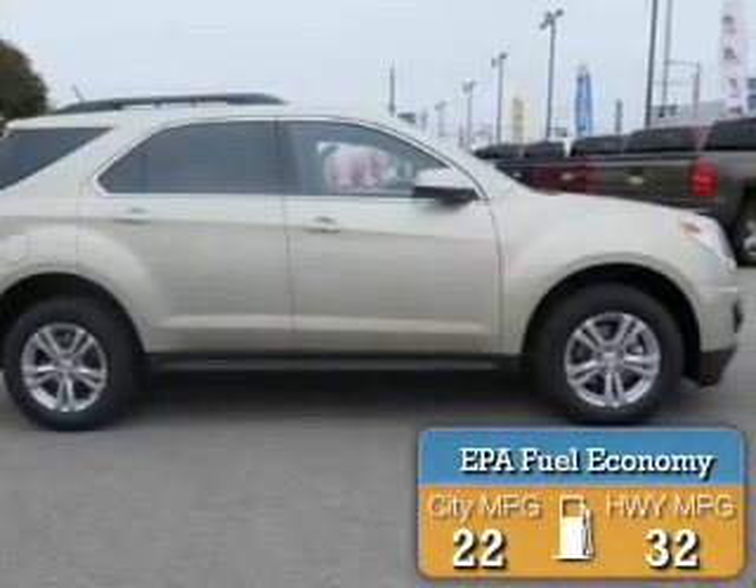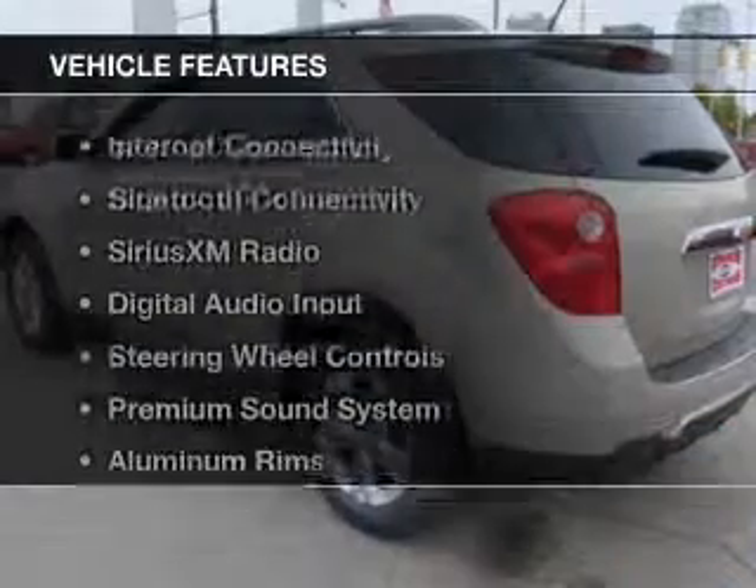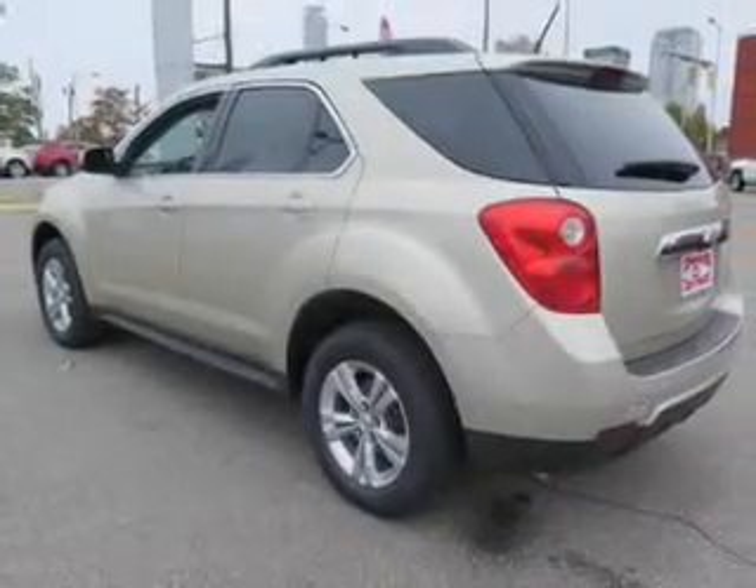Great fuel efficiency saves you money by requiring fewer trips to the gas station. The features include internet connectivity, Bluetooth connectivity, Sirius XM satellite radio, digital audio input, steering wheel controls, a premium sound system, aluminum rims, tilt and telescopic steering wheel, and a spoiler.